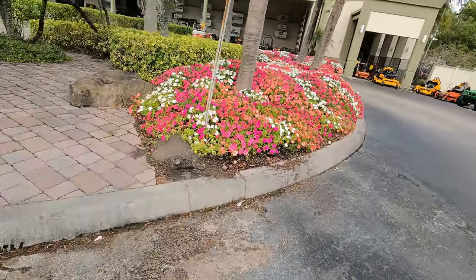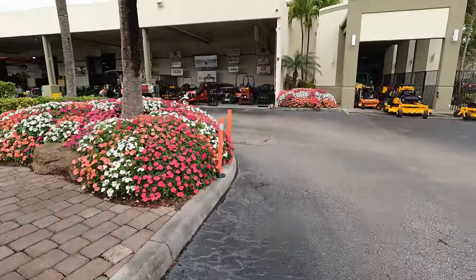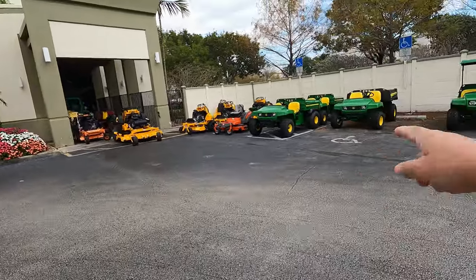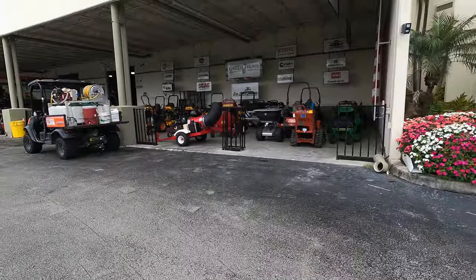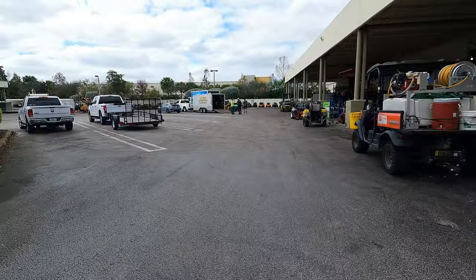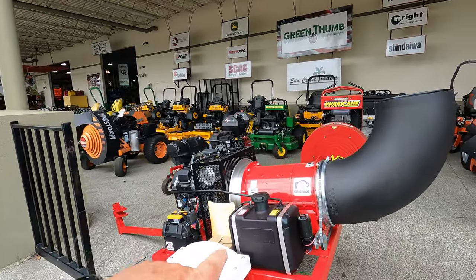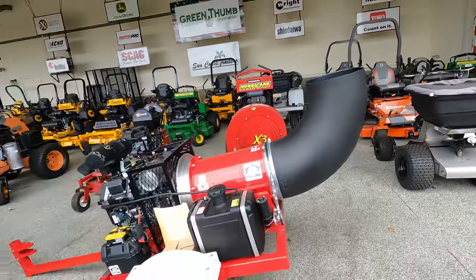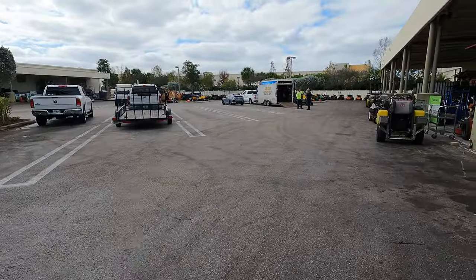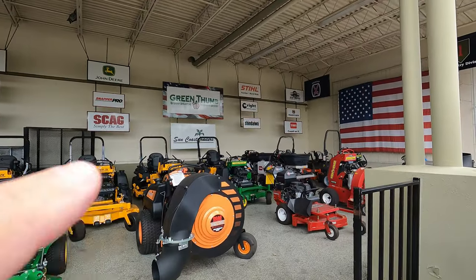I'm just going to walk around and bring you guys along with me to show you what we see — I'll learn as you learn. Look, we've got some John Deere tractors and lawnmowers. Seems to be a lot of new stuff, a lot of used stuff, a lot of trucks going in and out. Down here in Florida, a lot of landscaping businesses. This is a big leaf blower — look at the size of that. Along the wall up here is everything that they sell here.